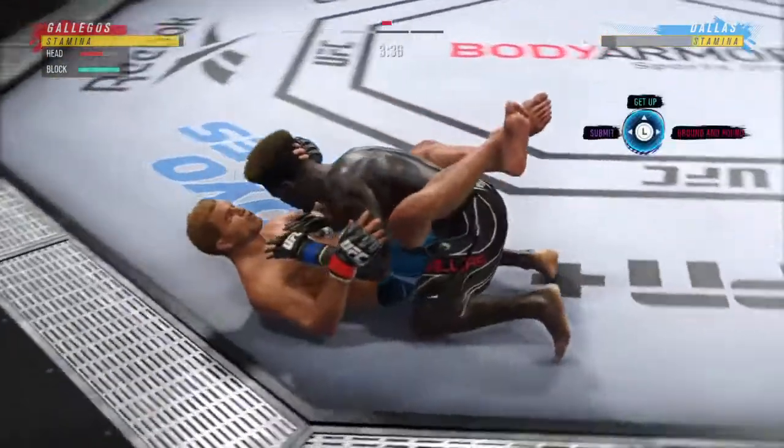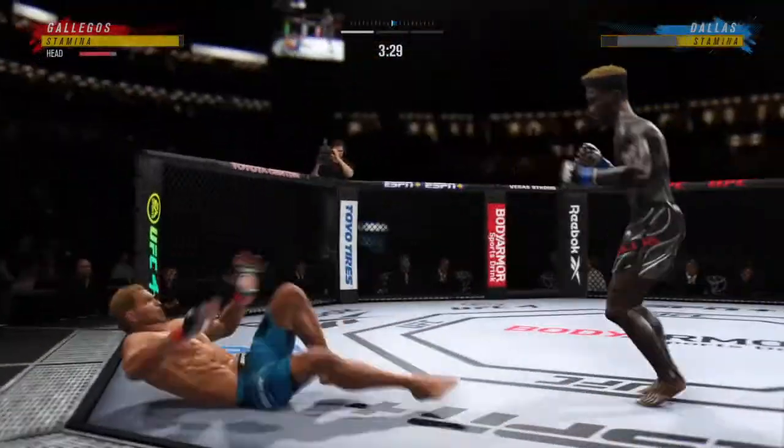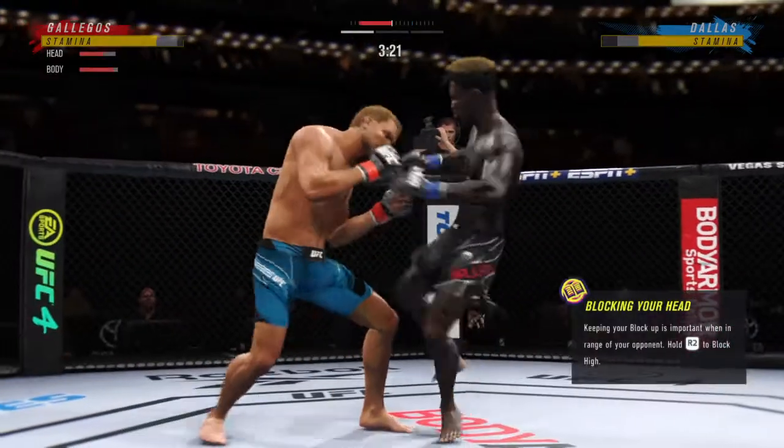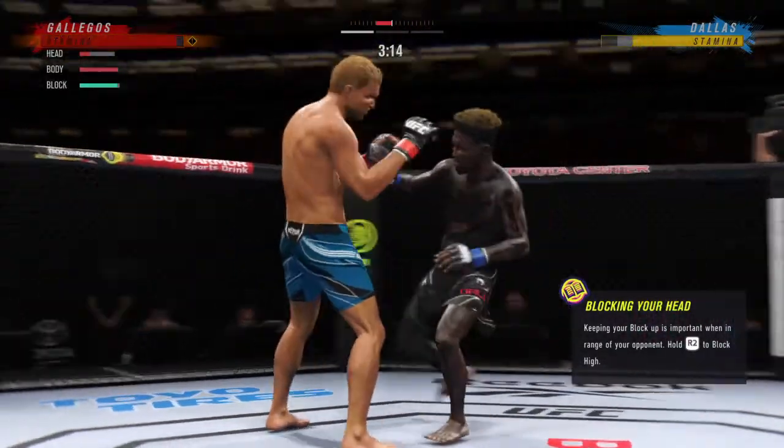His hands look good — a lot of volume, a lot of accuracy tonight. He's doing a great job being accurate, but he's also very fast. Look at the hand speed. Big punch lands over the top.